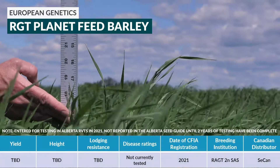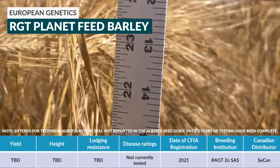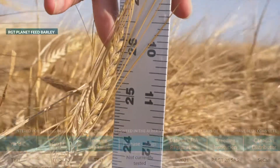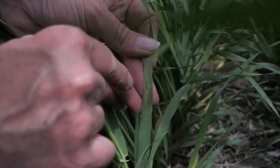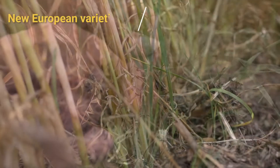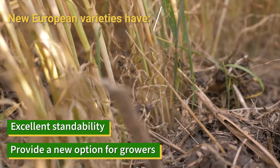RGT Planet was bred in France by RAGT. It's grown globally in Europe, New Zealand, and South Africa. Seacan is not entirely sure what the market for this variety will be — either feed or malt — but it certainly will be a feed option for growers. This variety may need fungicide application due to it not having strong net blotch resistance. These new European varieties have excellent standability and really represent a new option for Canadian growers of feed barley.